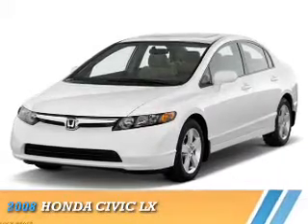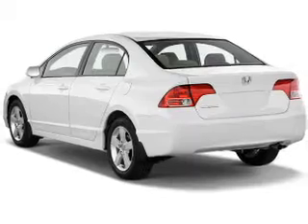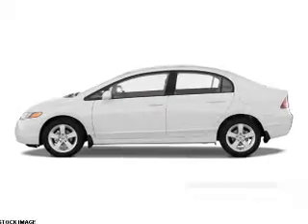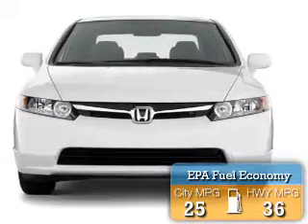Presenting the 2008 Honda Civic. It's powered by front wheel drive, a 1.8 liter 4 cylinder engine, and a 5 speed automatic transmission. Great fuel efficiency saves you money by requiring fewer trips to the gas station.